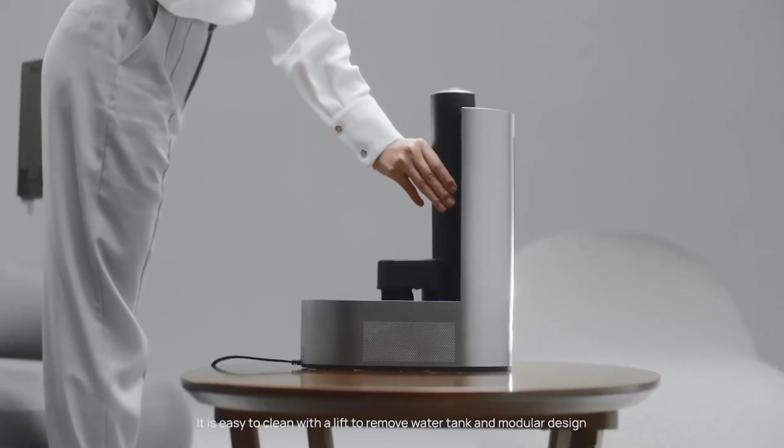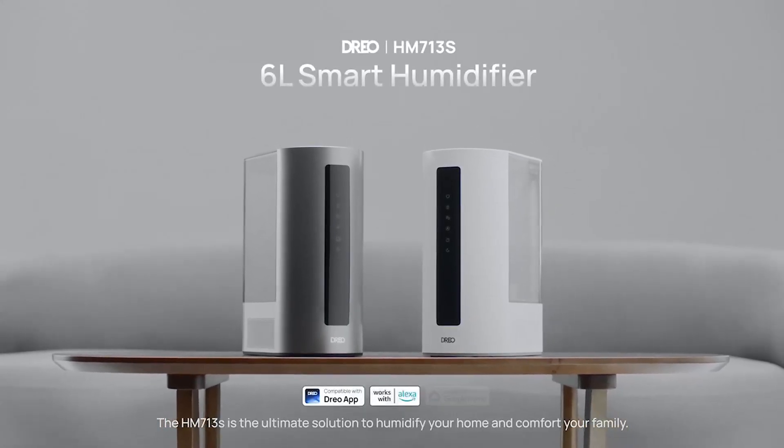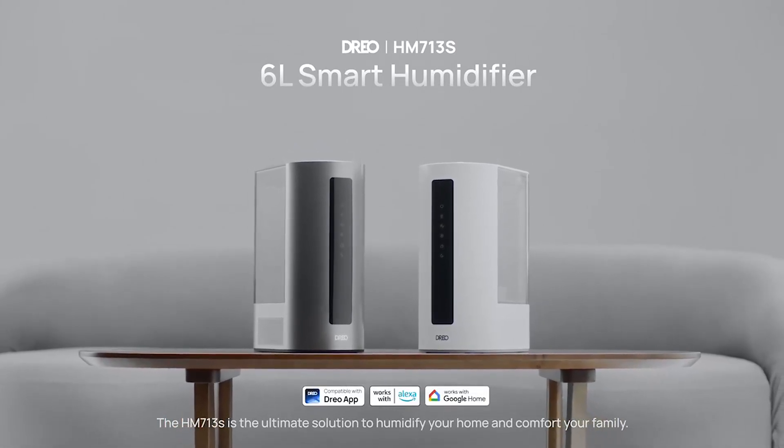It is easy to clean with a lift-to-remove water tank and modular design. The HM713S is the ultimate solution to humidify your home and comfort your family.